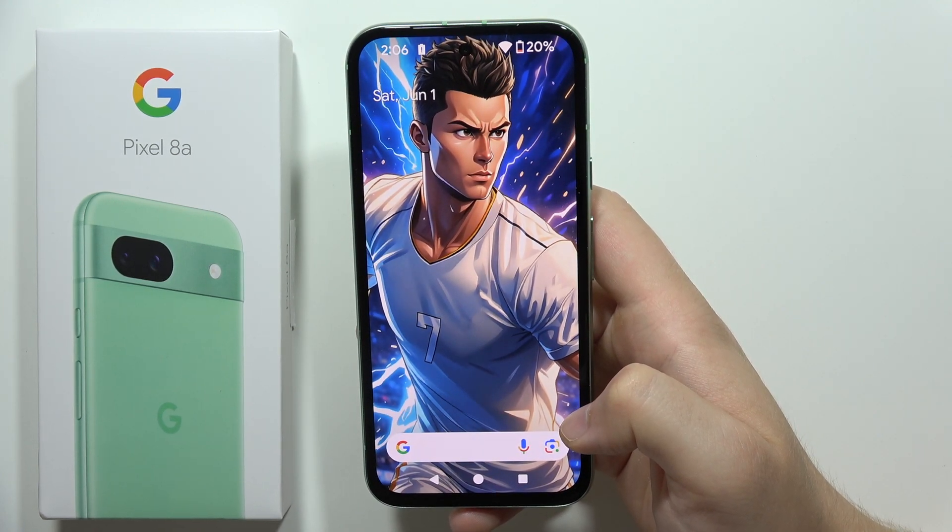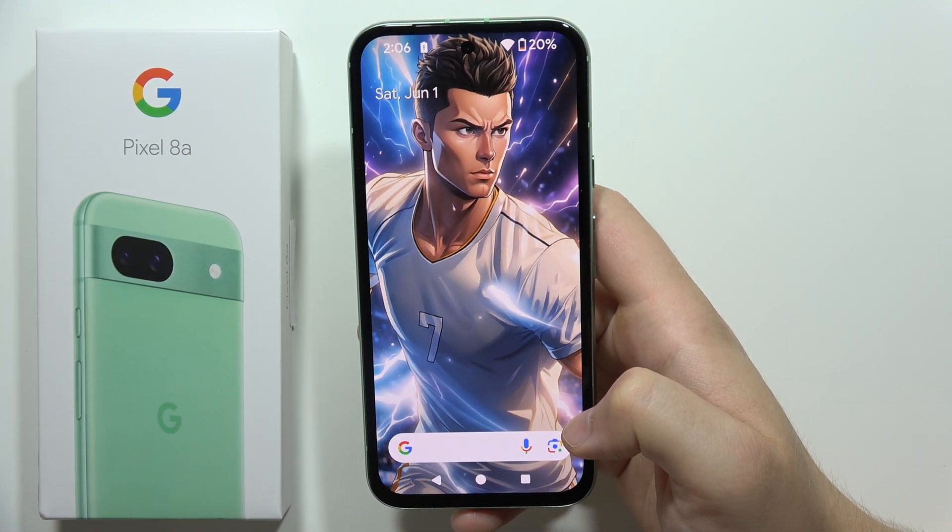Let me show you the issue when you cannot receive texts on your Google Pixel 8a.